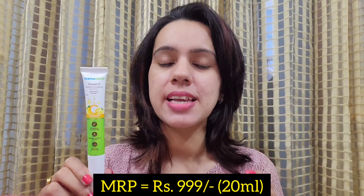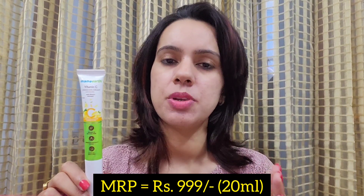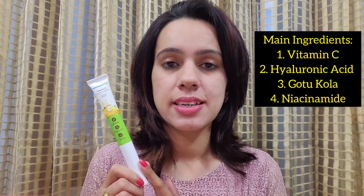The MRP of this under-eye cream is 1000 rupees, and you get a total of 20 ml of quantity. Now, you might feel this is very overpriced — and yes, it is quite overpriced — but if you consider the under-eye area, 20 ml is more than sufficient and it will last you a long time, because you only need a very small amount for the under-eye area.